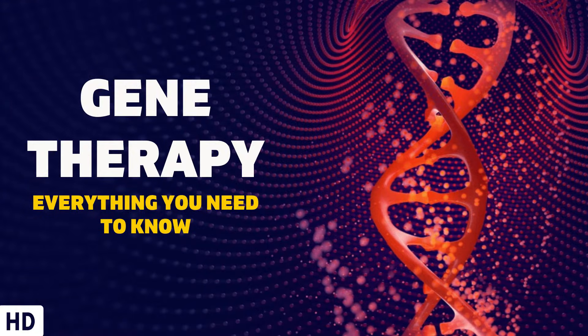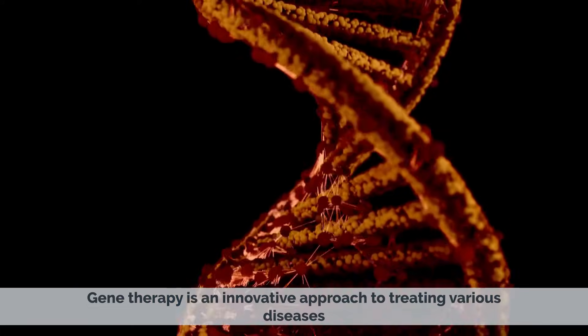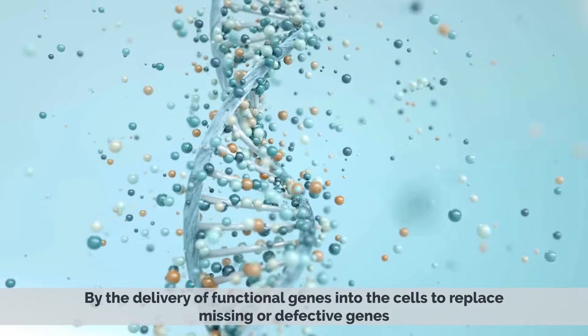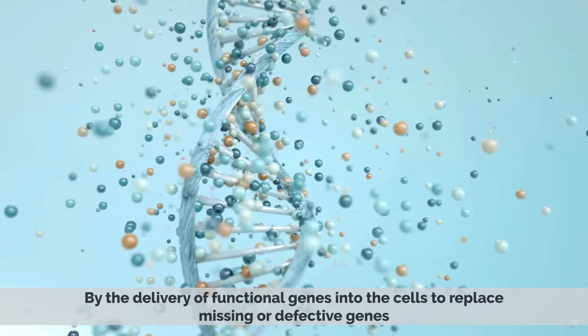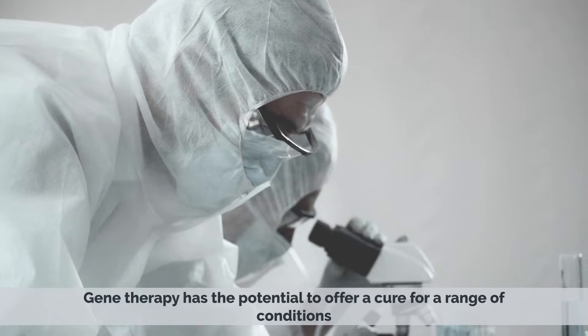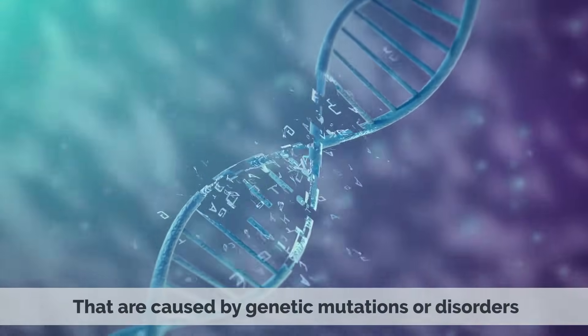Today's video topic is gene therapy. Gene therapy is an innovative approach to treating various diseases by the delivery of functional genes into the cells to replace missing or defective genes. Gene therapy has the potential to offer a cure for a range of conditions that are caused by genetic mutations or disorders.